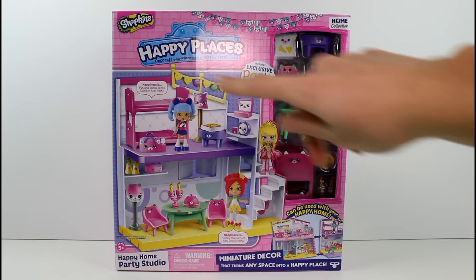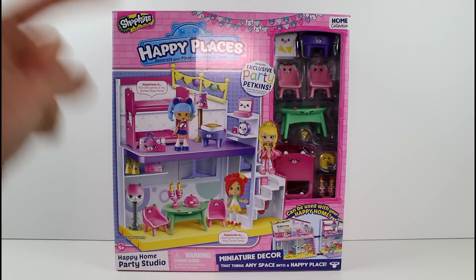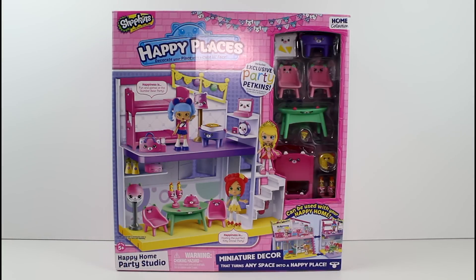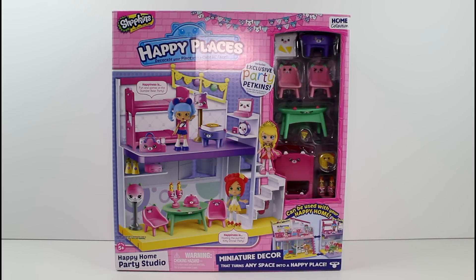We have three of the new Shoppies dolls on the artwork. We have done a review on them — they came in a separate package. We have Christina Apples, Tiara Sparkles, and Rihanna Radio, and they're ready to party in their new party studio. And look at all these awesome things — I just realized you get a bunk bed, a bunk bed with all these Shoppies dolls and not enough beds.